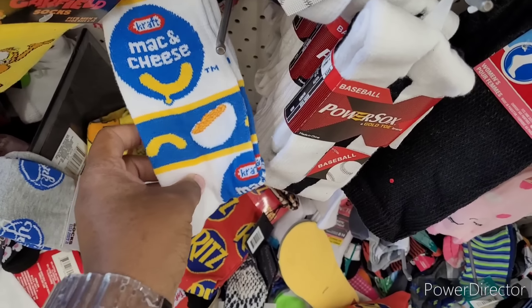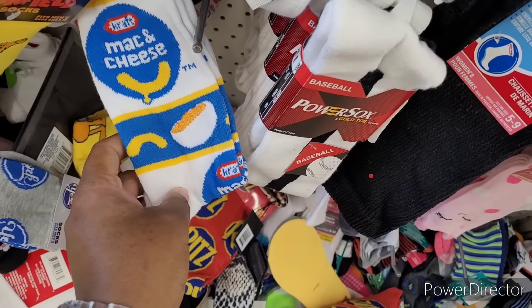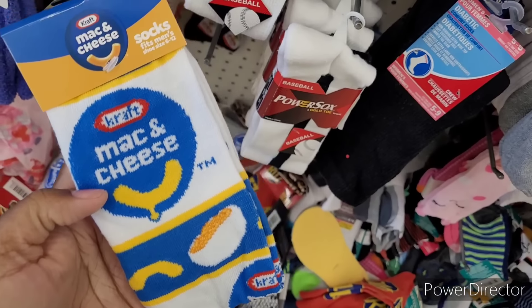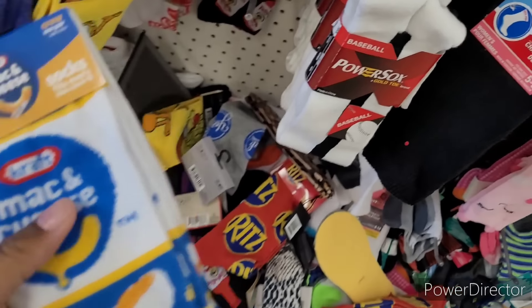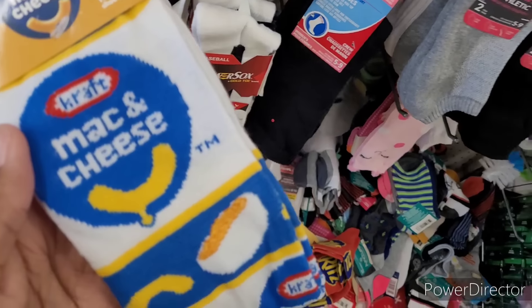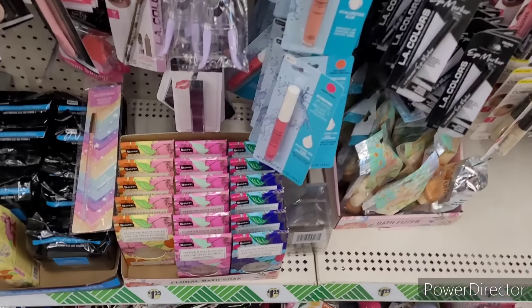I had to come back real quick — when I was getting my socks I saw the Kraft Mac and Cheese socks. Oh my gosh, those are so daggone freaking cute! All right, I've seen the rest of those.